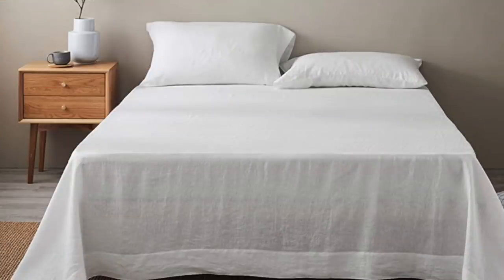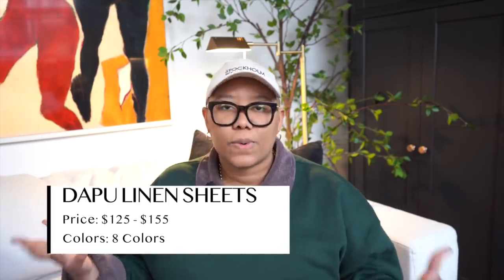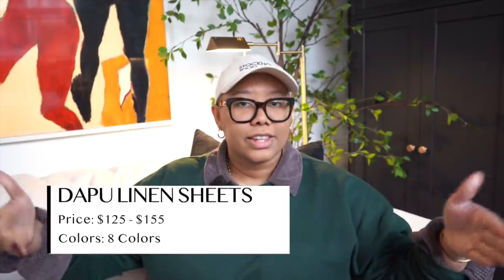I've actually tried linen sheets from two places on Amazon and Dapu has been my favorite. The brand Simple and Opulence makes the duvet cover I spoke about — I actually love their duvet cover, but I'm not a huge fan of their sheets. So I'm kind of finicky here, but we have an all-linen bed going on. I hate that linen wrinkles, but it's just such a breathable fiber — that's what you want on your bed year round. When it comes to pricing, these sheets are $155 but they have a coupon right now, so definitely snatch these up.